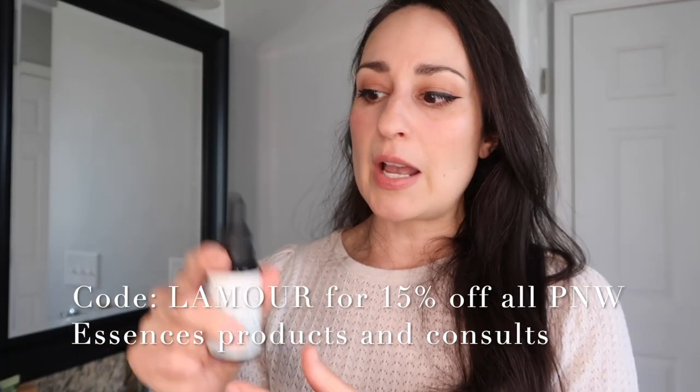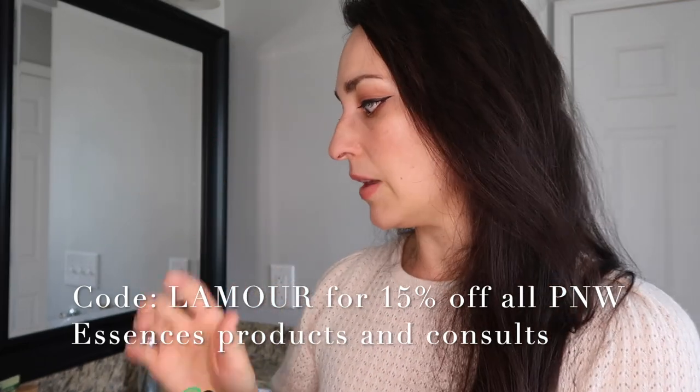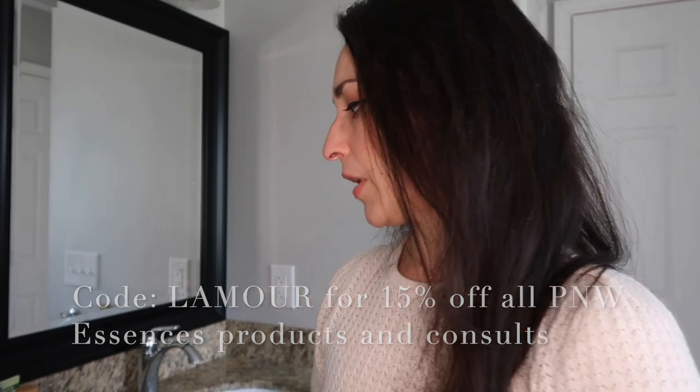I also took homeopathic arnica right after I had my second baby in October — it's great for reducing swelling and it doesn't interfere with other medications. Then I have this Pacific Northwest Essences Shock and Trauma Support, a blend made for me by Ava from Pacific Northwest Essences — who is also behind Earthwise. It has arnica, comfrey, Japanese knotweed, St. John's wort, and white rose flower essences and homeopathy. Essences and homeopathy stay good for years if stored properly.